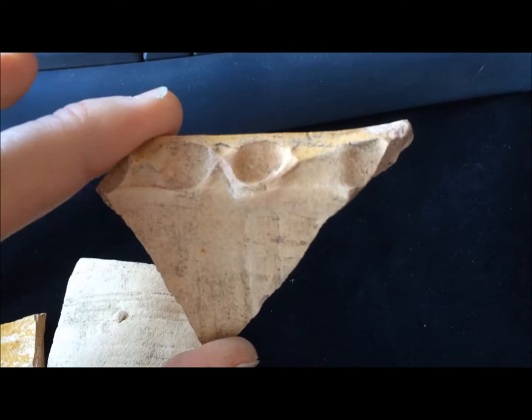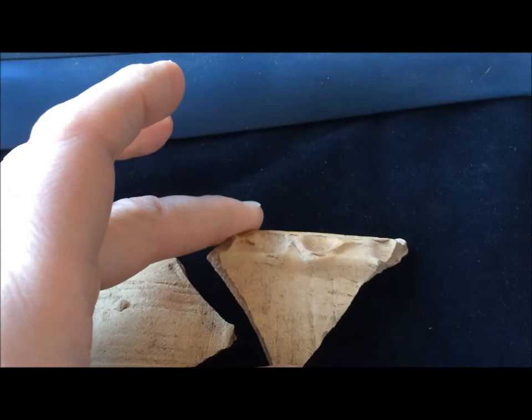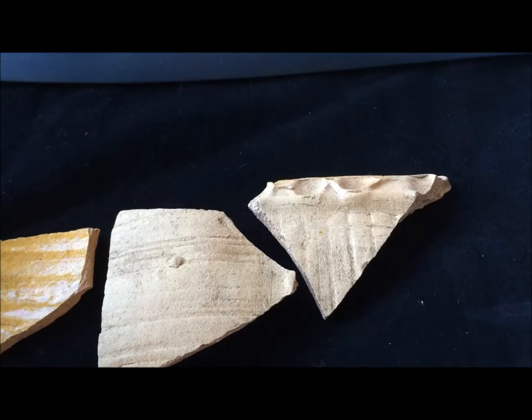I was able to identify it as the unusual form of a Schweinertopf. Now, my piece being a kiln waster has never been used in cooking, but in the ones that have been used there is obviously a lot of sooting from the feet especially, up around the body of the vessel where it sits in the fire.